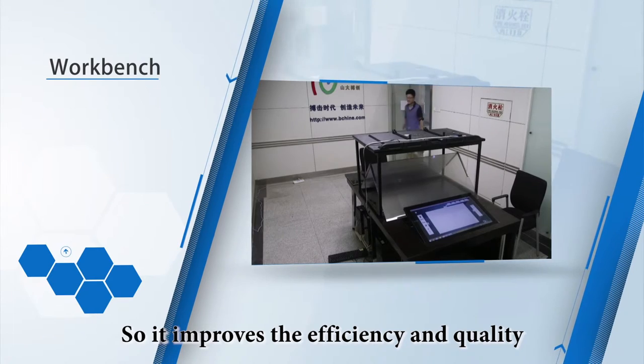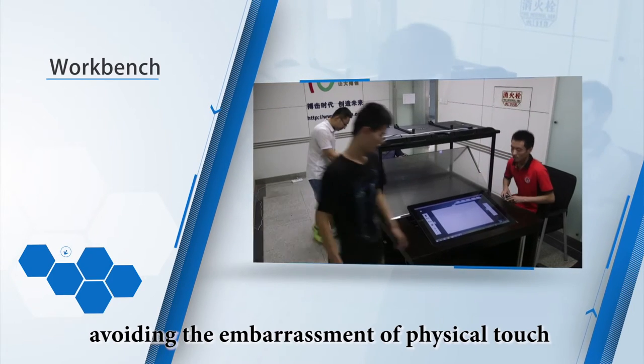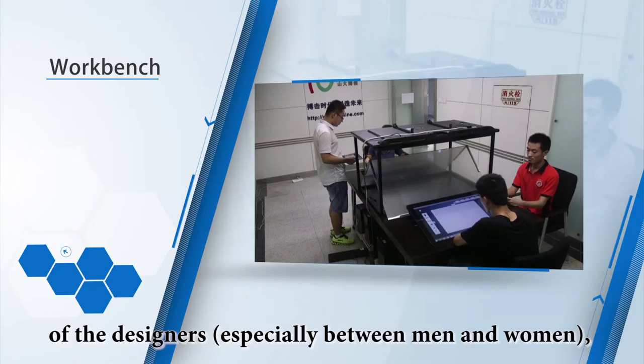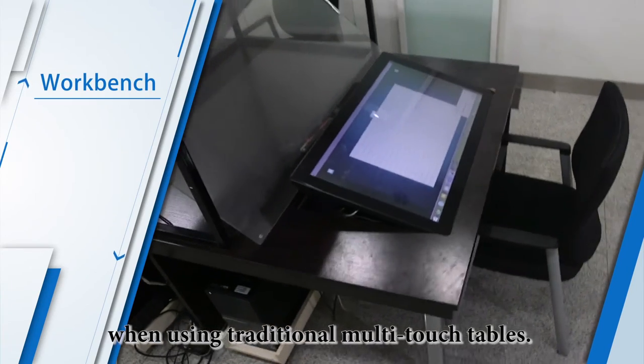It improves the efficiency and quality of the collaborative design of the virtual scene, avoiding the embarrassment of physical touch of the designers, especially between men and women, and avoiding inconsistency of the perspectives when using the traditional multi-touch tables.